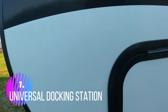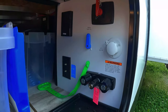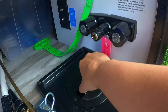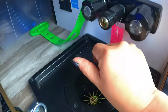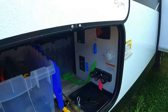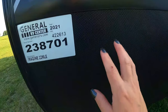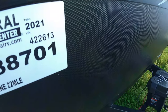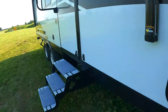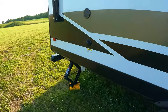The first thing I really like that some trailers didn't have is the universal docking station. I have my battery cut-off, all my hookups, I can bring my water hose through there. This is also actually diamond plate — a nice rock guard.